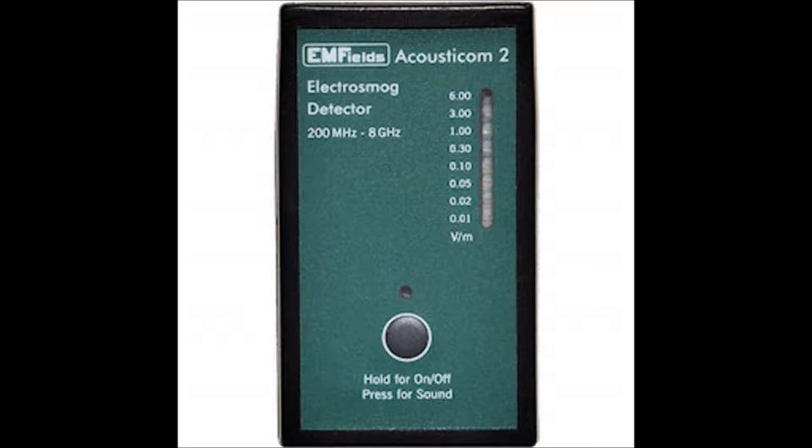I don't know the solution to all this stuff. All I know is Jesus said to be as wise as serpents and harmless as doves. This meter detects EMF fields — it's the Acousticom 2, and it's made in England.